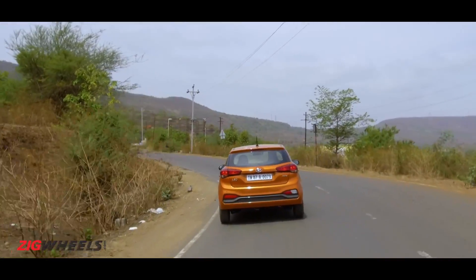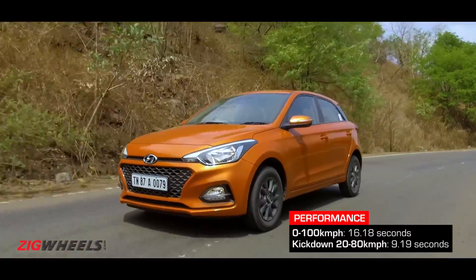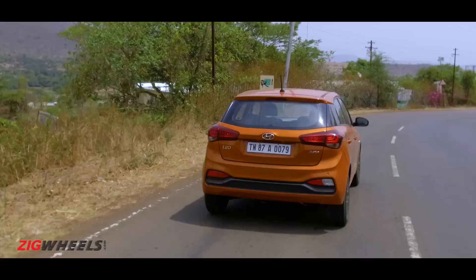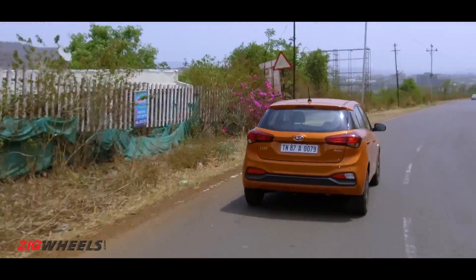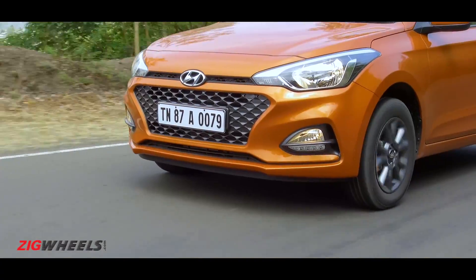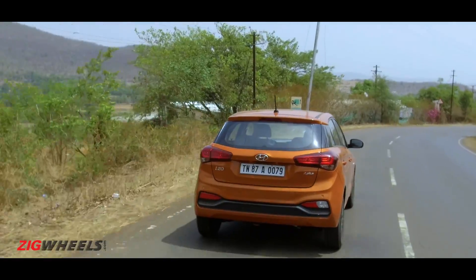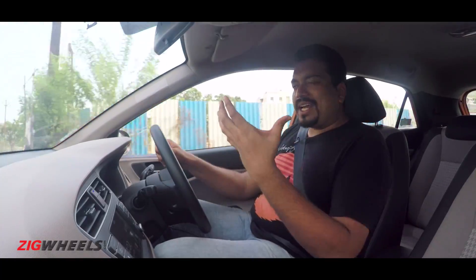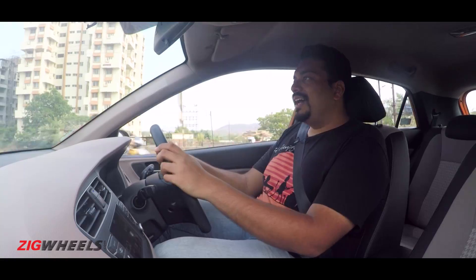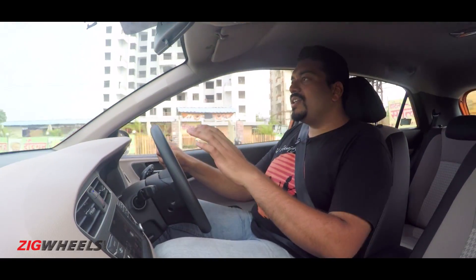Push the engine hard and all you're going to get is a lot of noise, but progress on the speedometer won't quite match. The optimum driving range is between 2500 to 4000 RPM, where you have just the right amount of power to drive at city speeds or enjoy a light cruise on the highway. When conditions demand more aggression, the engine is happy to gain revs fast, but you will have to hold on to higher revs for a while before you see a corresponding change on the speedometer. So on inclines this powertrain is going to feel strained, and on the highway it's not going to feel sprightly — you're going to have to plan your overtakes and give yourself a wide berth.